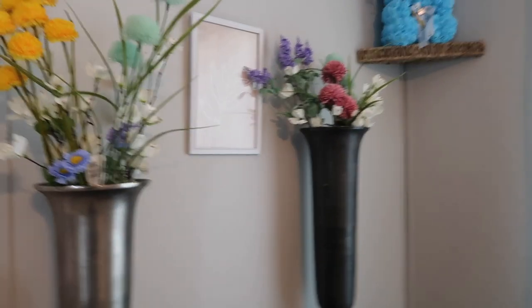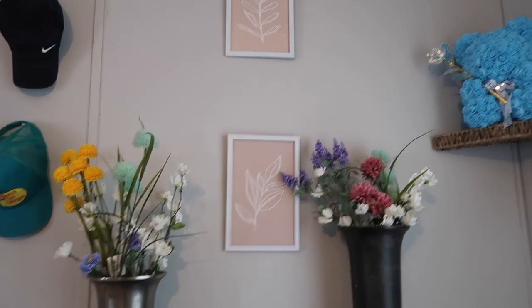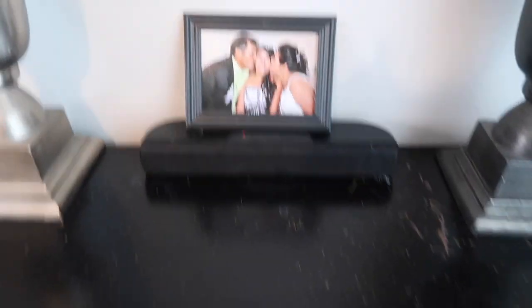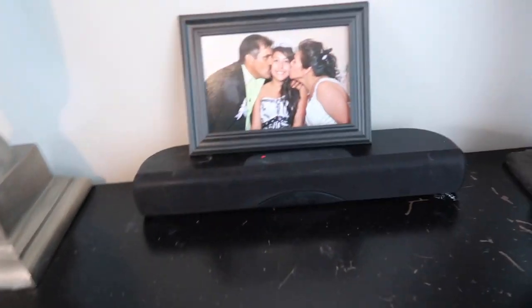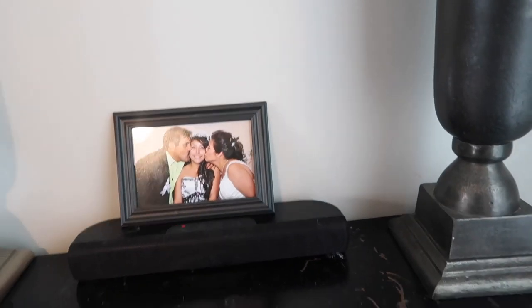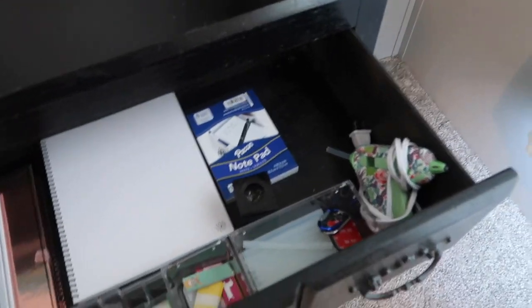Over here I have all of my hats and two of these little flower things — I just added the flowers. These two wall art pieces I got from Dollar Tree and they have a speaker so I can play music while I'm doing my makeup. Then I have a picture of me and my parents on the day of my quinceañera.